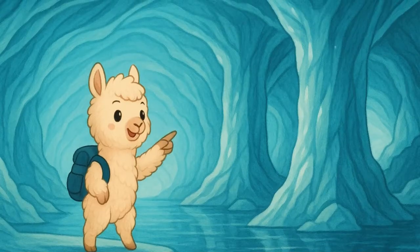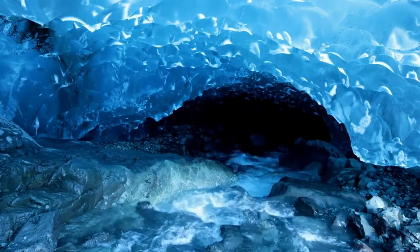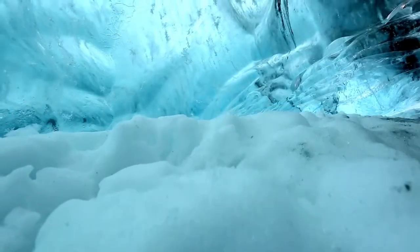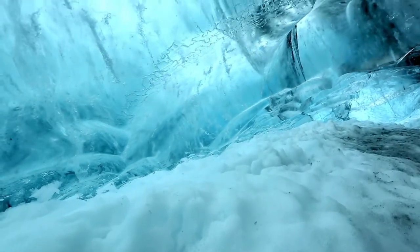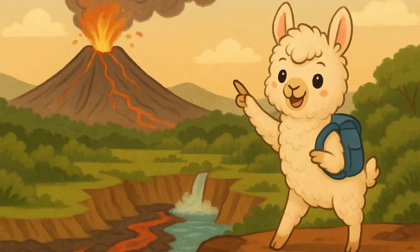Number six: Ice Caves, Iceland. Everything is made of ice here — the walls, the ceiling, even the floor. These ice caves in Iceland look like frozen castles, but they melt in summer, so you have to visit in winter.